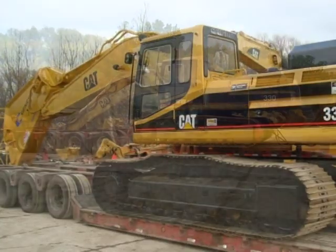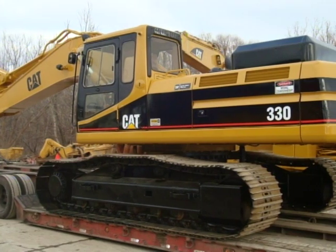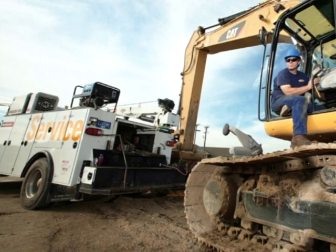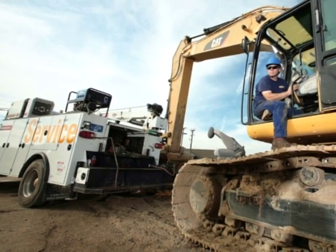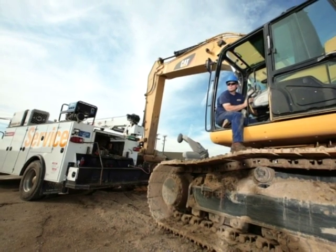This excavator is reborn — it carries a new serial number just like a new machine, dramatically increasing its value. A technician will follow your machine when it's delivered to make sure your Cat certified rebuild runs smoothly and operates correctly on the job site and during the break-in period.